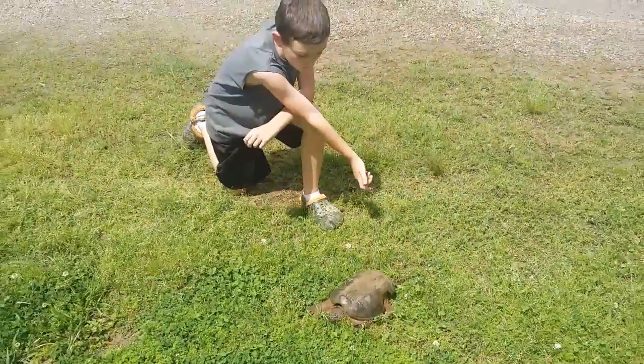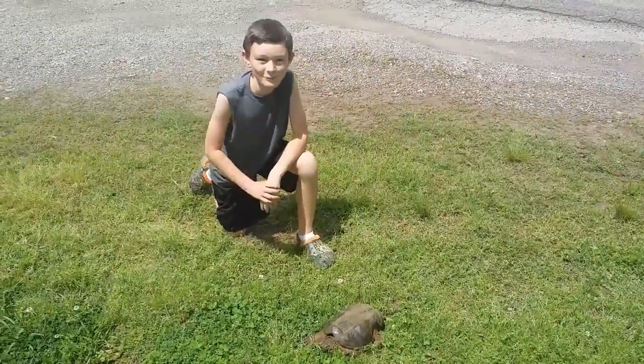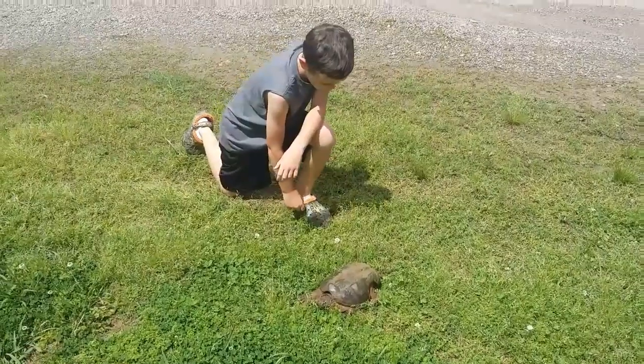These turtles are water turtles, and I've never seen one before.